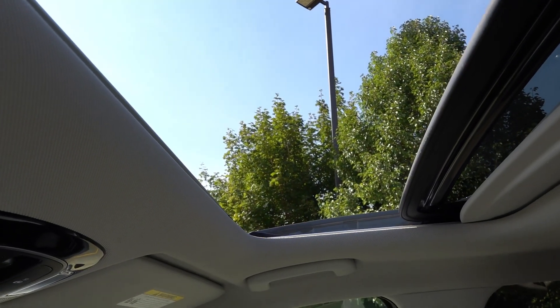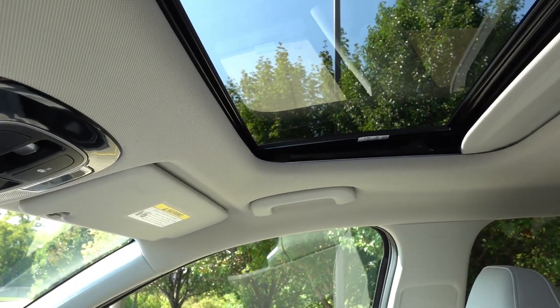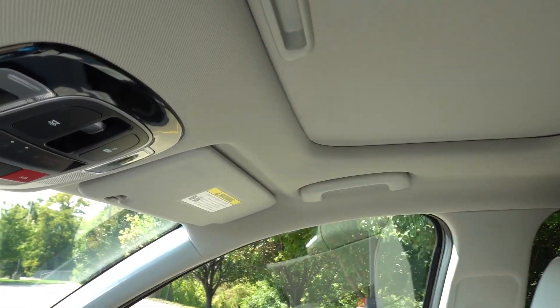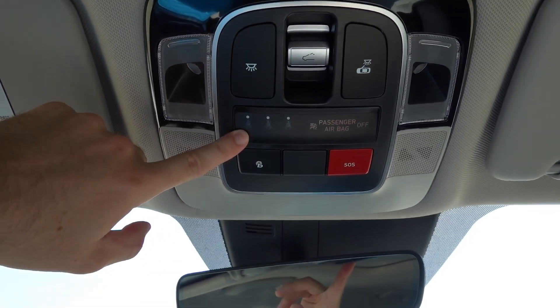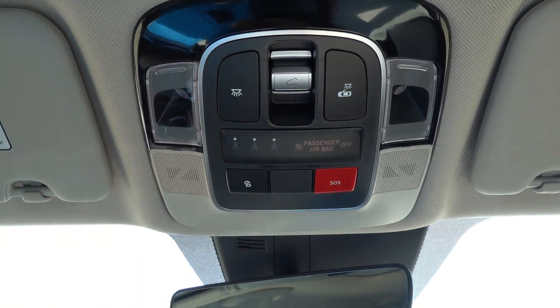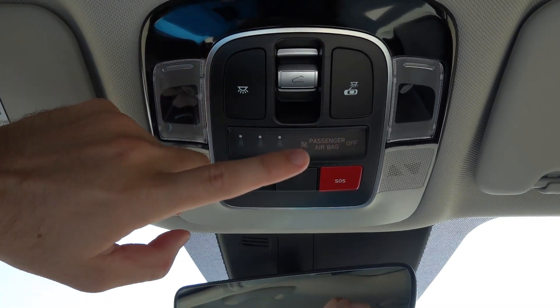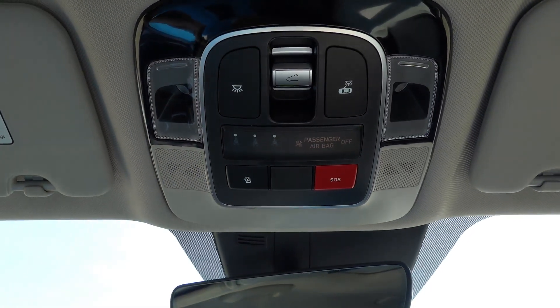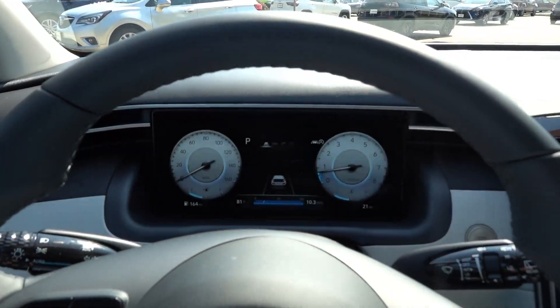The sunroof is fairly small but good for letting in additional light for front seat passengers. One small change for 2024 is the addition of rear seatbelt indicators — three displays up top that will tell you if anyone in the back seats is not buckled. This is a nice safety feature being added across Hyundai vehicles for 2024, and it should be available mostly across the board.